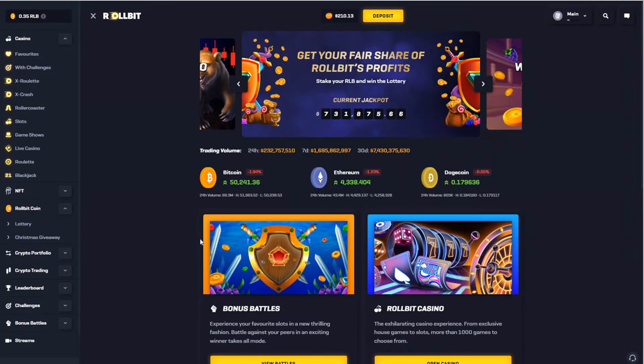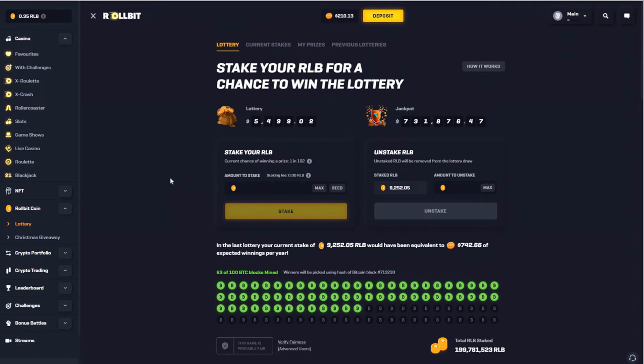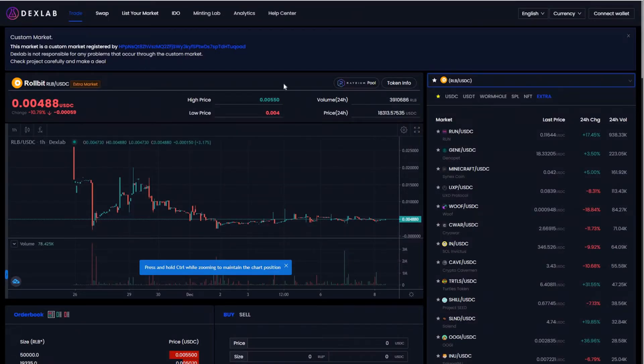Today I want to talk a little bit about the Rollbit coin RLB and its purposes. It's their native token built on the Solana blockchain. The main benefit of holding RLB tokens is that you can get a part of Rollbit Casino's profits. I currently have around 9,000 RLB tokens, and you can obtain these tokens either by playing on Rollbit or buying on exchanges. We can look at DEX Lab, which is a Solana decentralized exchange, and you can see the price of Rollbit coin is currently around half a cent of a US dollar.